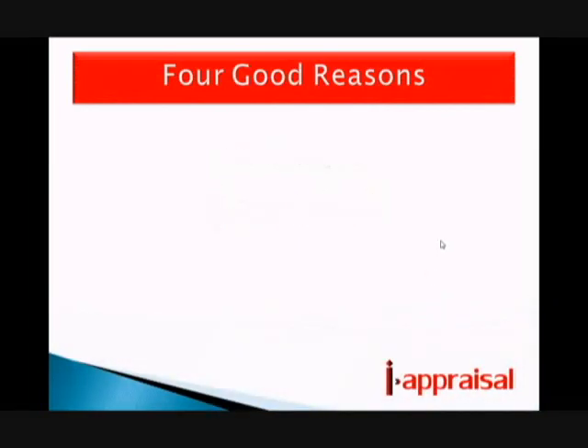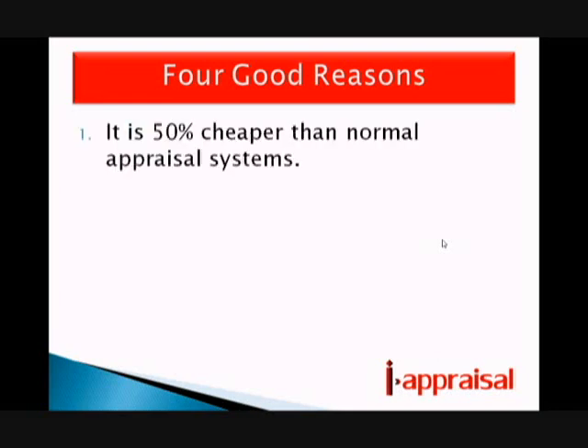Here are four good reasons why you should continue to listen and look at this demonstration. The first reason is that using this system will be 50% cheaper to operate than any standard performance appraisal system. And as we're in the time of an economic downturn, it makes good sense to focus your time and effort on things that really are going to make a difference.